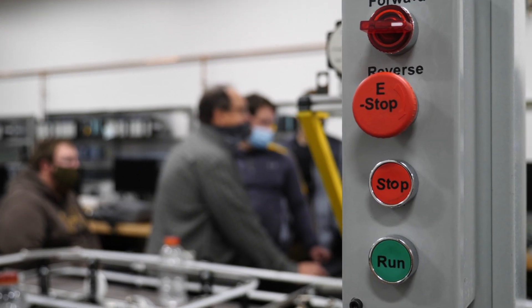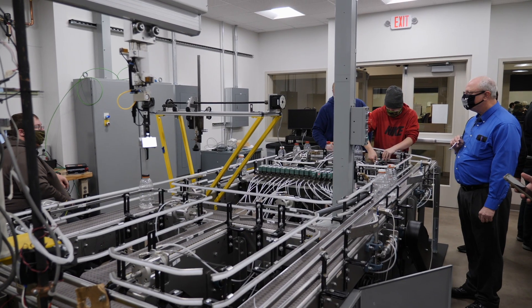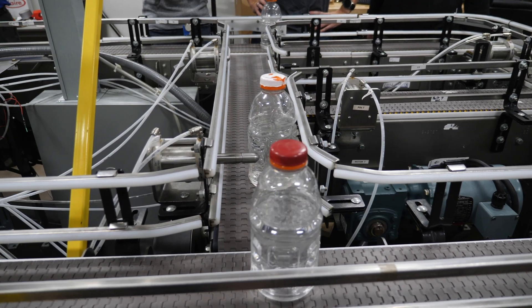You can see multiple step processes, and with our conveyor systems and all of that, you can see the product moving. You can make it move, change the speeds.